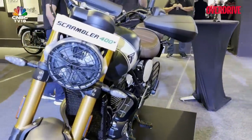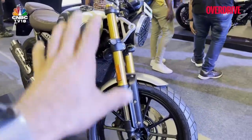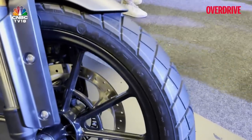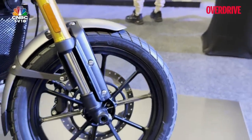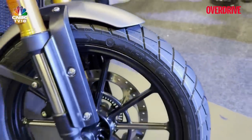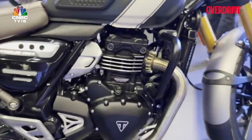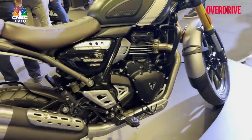Let's shift focus to the Scrambler 400X. The first difference is the forks — same 43mm forks but with longer legs, giving you 150mm of suspension travel. You also get different tires: the MRF Zapper Curve F, which has a slight block pattern to give you better grip and endurance on broken, sandy, and patchy roads.